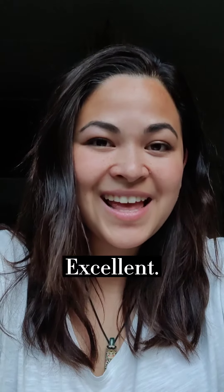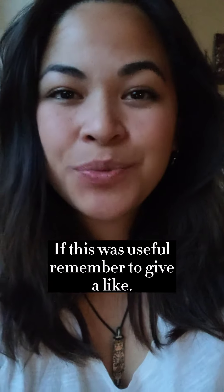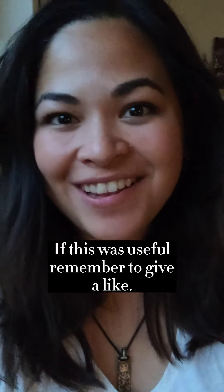How did you do? Good? Excellent! Thank you so much for watching. If this was useful, remember to give a like.